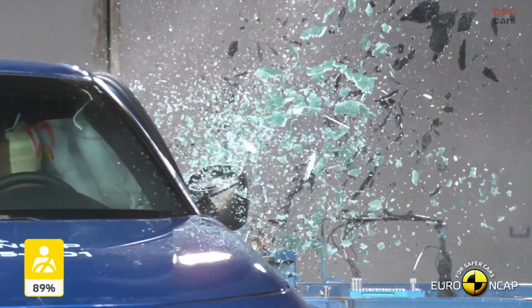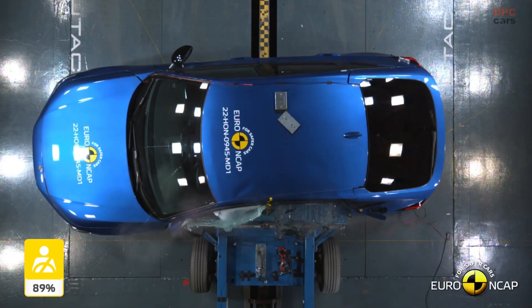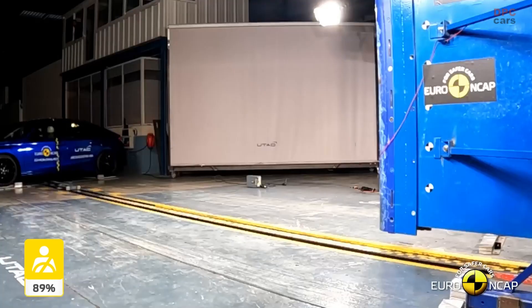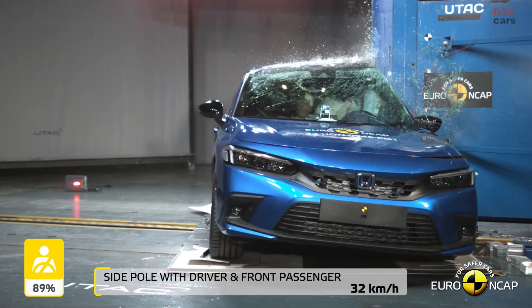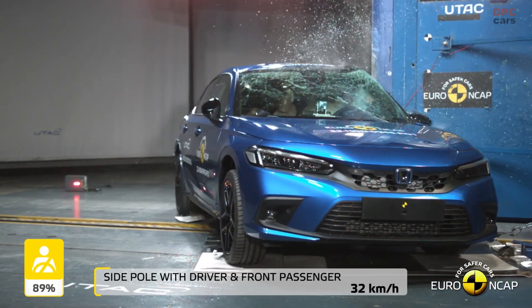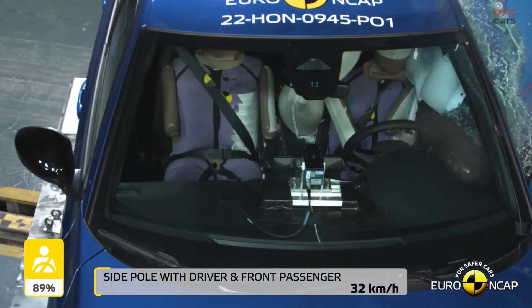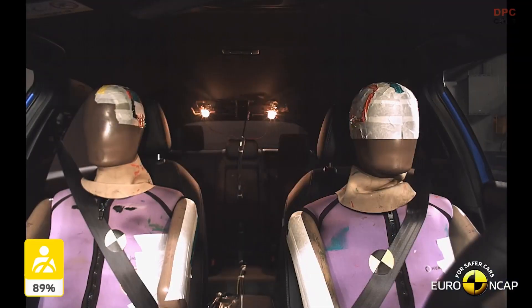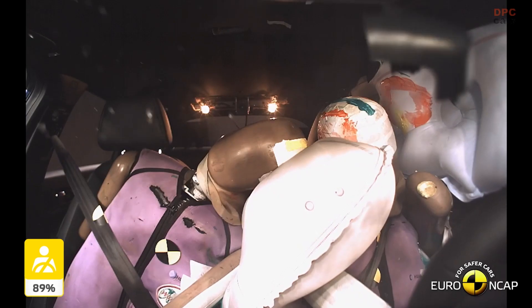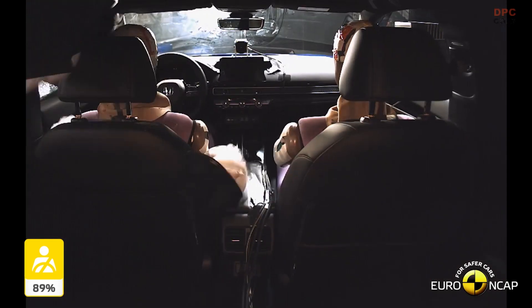In addition to the stronger, more protective chassis, ultra variants of the new Civic incorporate a total of 11 airbags as standard, including airbags for both front occupants to reduce injury during front impacts, and side airbags to protect front and rear seat passengers. A front center airbag features for the first time, which prevents a collision between the driver and front passenger during a side impact.